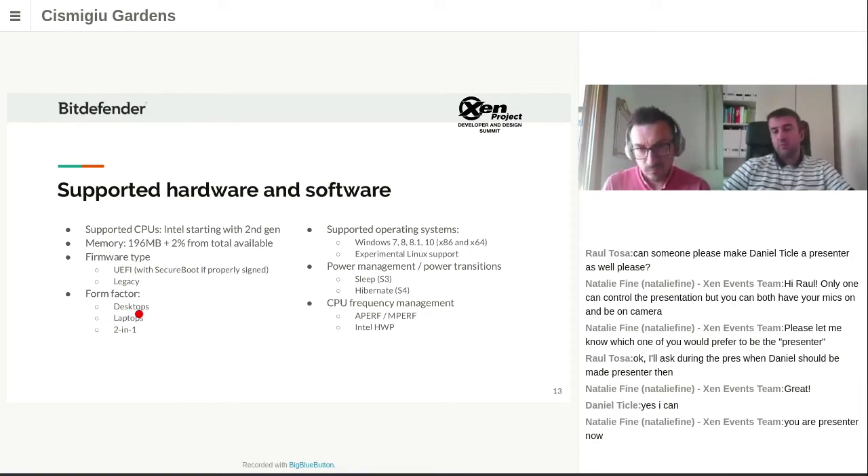In terms of operating system, we have support for Windows 7, 8, and 10, both 32-bit and 64-bit variants. Linux is also supported in an experimental way — we successfully booted several standard Linux distributions. Our main focus was on Windows, targeting desktops and laptops used every day by users. We also had a requirement for full power management support, including sleep, hibernate, and CPU frequency throttling using both the legacy method and Intel's newer approach.